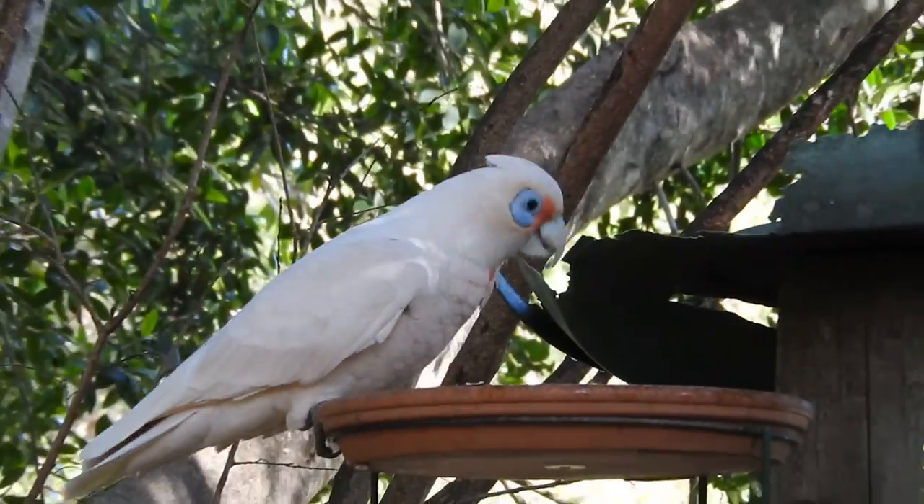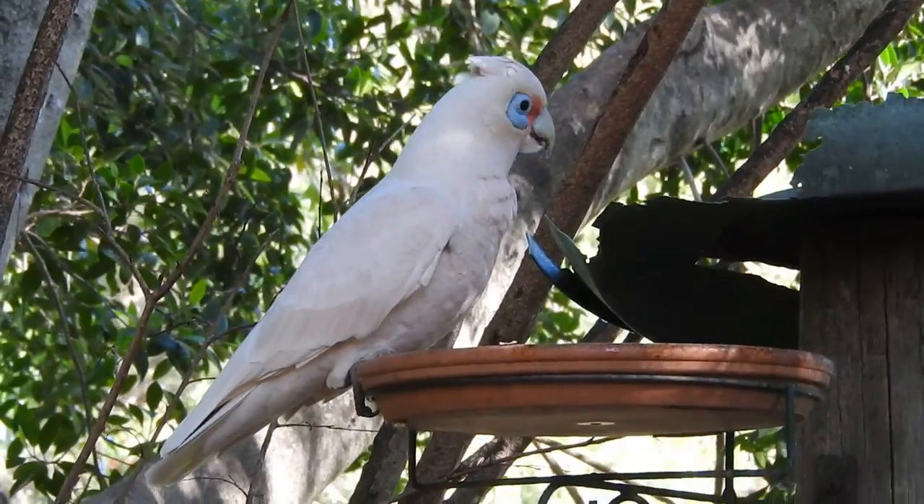And Westy's just decided he wants to eat from that feeder. So I'll leave it at that for the moment.